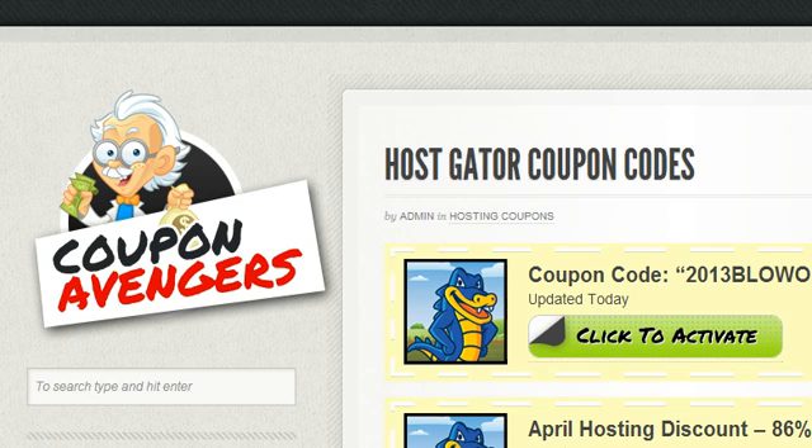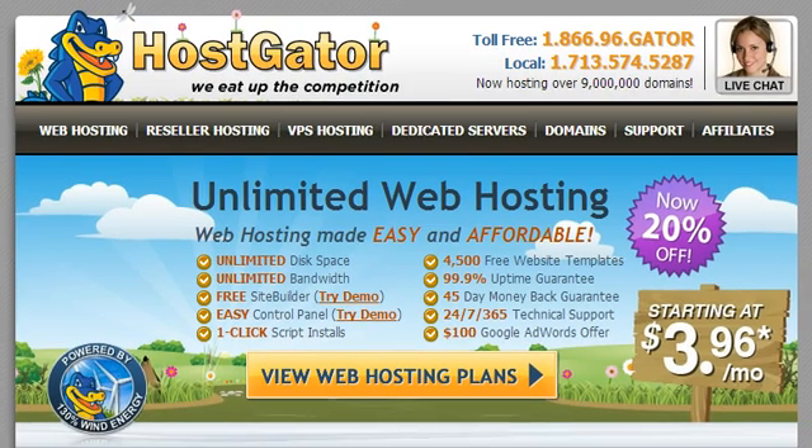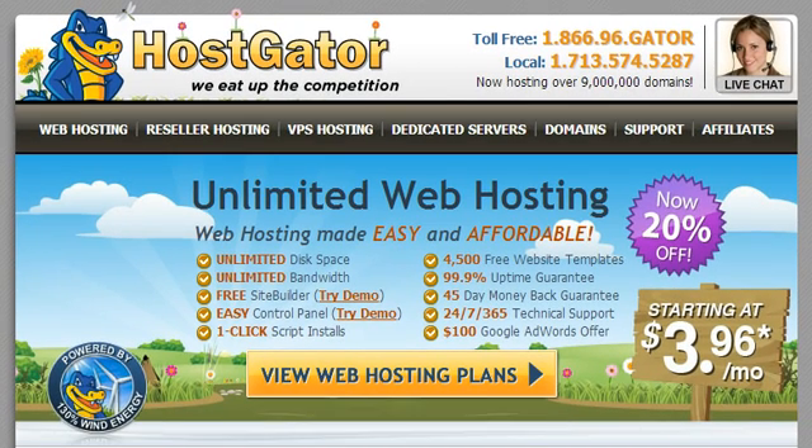The first one I want to talk about is HostGator. HostGator is absolutely my pick for the best host — it's who I personally use. The other two I'm going to walk through are Bluehost and GoDaddy, which I've used in the past. HostGator and Bluehost are actually very similar, but HostGator is cheaper, so it's kind of like getting the same thing for a lower price. That's why I recommend HostGator over both Bluehost and GoDaddy.